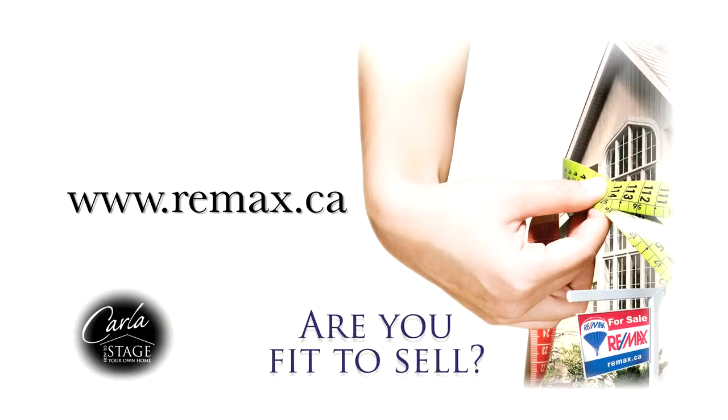Buyers want to move and continue working and living without a lot of interruptions or downtime. Your home will sell quickly if you impress them with a house that is move-in ready. To find out more about how fit to sell your property is, contact your RE-MAX agent or visit RE-MAX.ca.